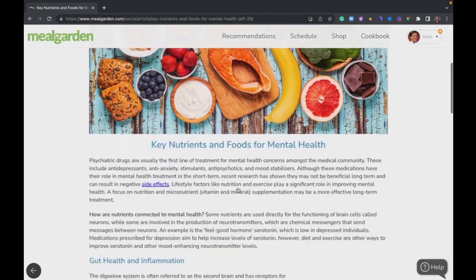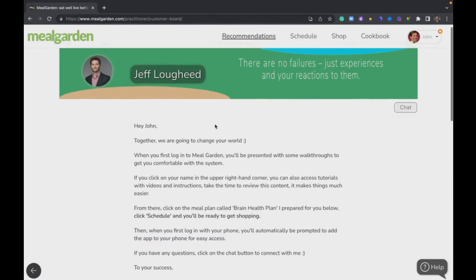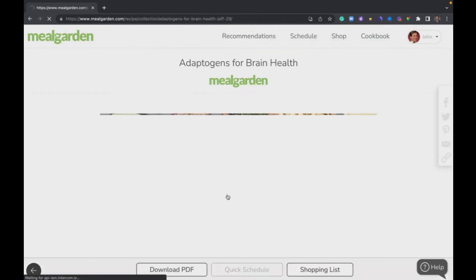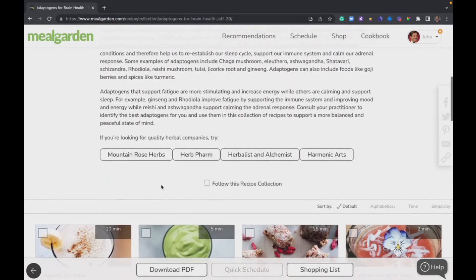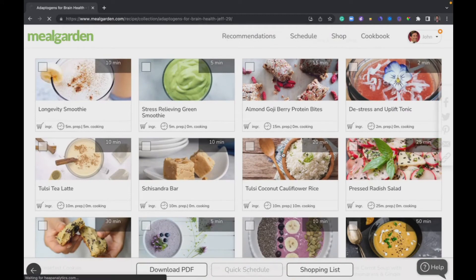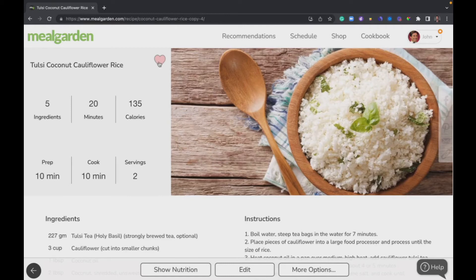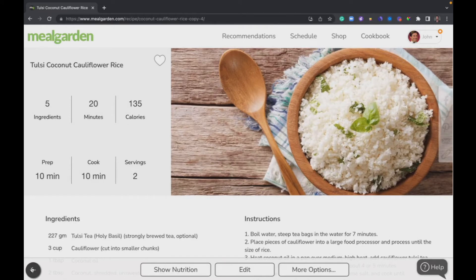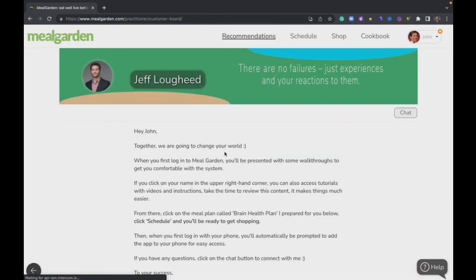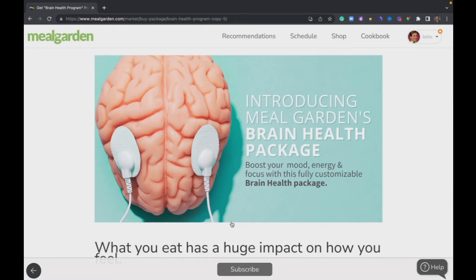Resources are just that — articles, videos, information, or handouts to help you achieve your goals, created by your professional. Collections are very similar to meal plans, except a collection is not categorized by days and meals — it's just recipes. You click into a recipe and see the same information. You'll notice a little heart button — if it's filled, the recipe has already been added to your cookbook; turning it off removes it.